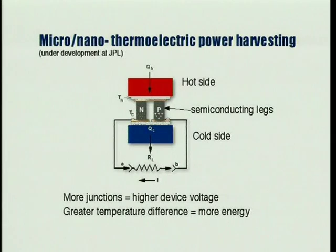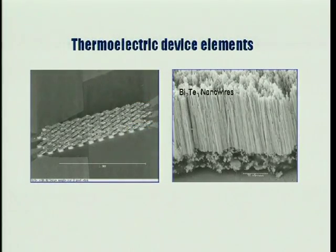Thin film thermoelectrics create electrical current anywhere a significant difference in temperature is found. The greater the temperature contrast, the more energy can be derived. While larger thermoelectric devices have been fabricated and studied for years, the ability to make thin film mini-junction devices is just developing. A fully microfabricated thermoelectric device is shown on the left, and an image of thermoelectric elements made using nanowire template technology is on the right. Using these nano-dimensional elements, new technologies allow for heat to electrical energy conversion to be performed by an extremely lightweight and compact device.